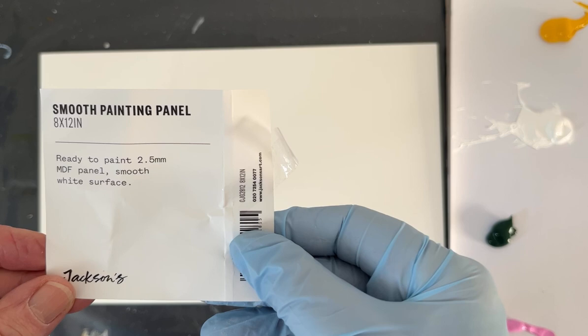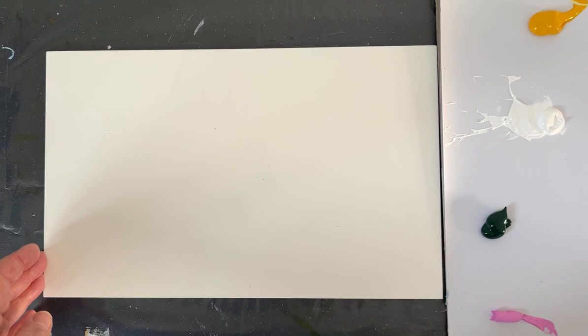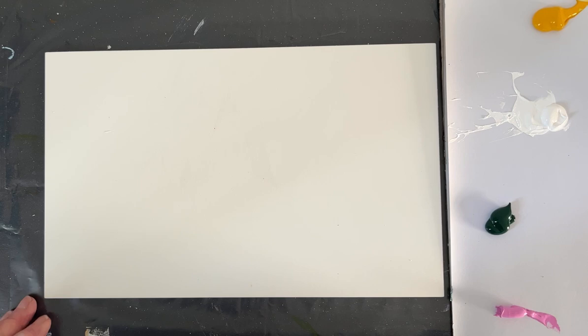I'm not sure what I'm going to be doing yet. I've got one of these Jackson smooth painting panels, which I like — they're ready gessoed and ready to use. I've squeezed out some colours onto my palette: lots of acrylic paints, bits of yellow, green, pinks, turquoises, just to have a bit of variety of colour.